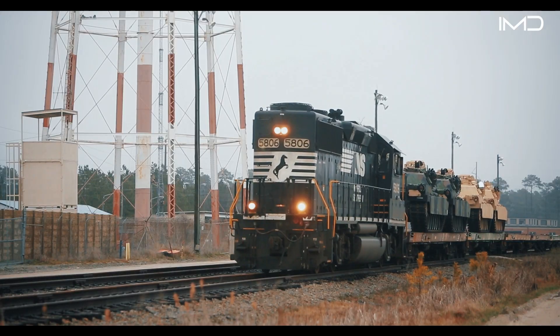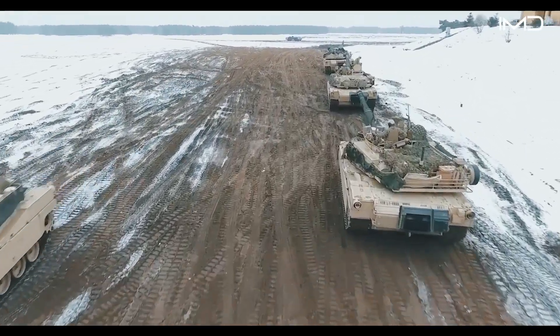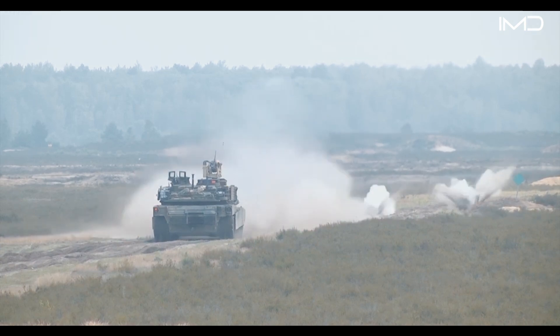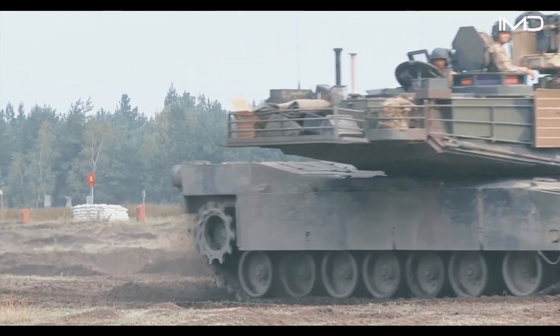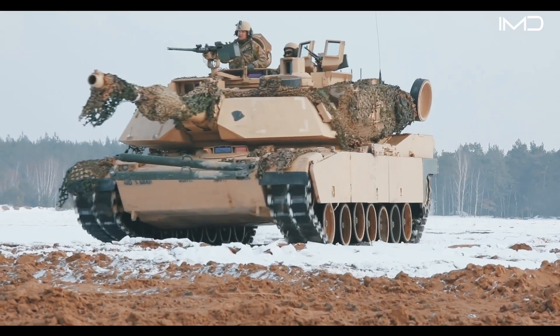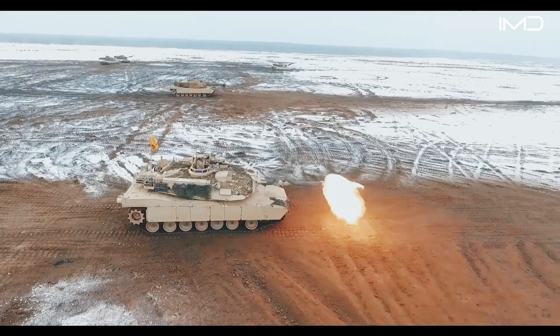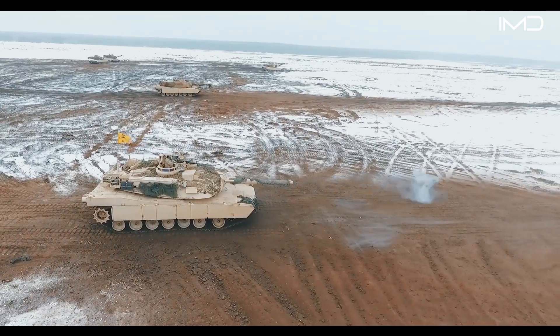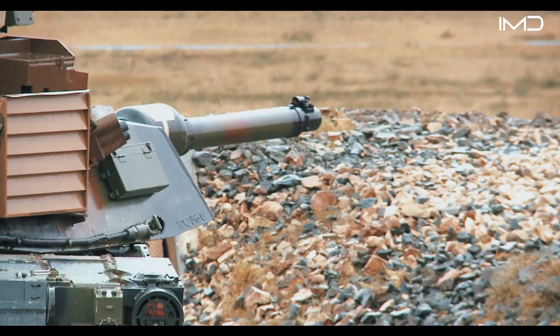Over the decades, the Abrams has continued to evolve with upgrades like the System Enhancement Package, or SEP, which introduced advanced armor, improved electronics, and battlefield networking capabilities. Operating this machine demands rigorous training and discipline, as the crew of four — a commander, gunner, loader, and driver — must function seamlessly as a unit.